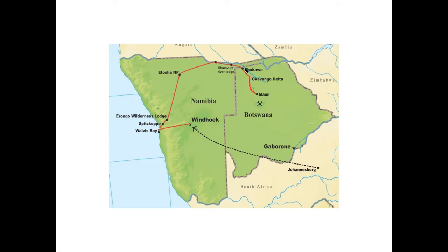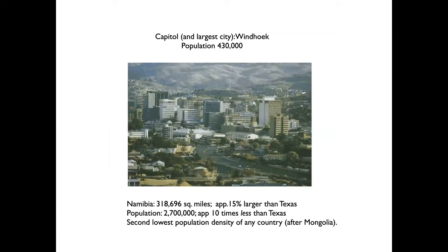If you ever told someone beforehand they'd say, 'You'd be in the car all day,' but the cool thing about traveling in the desert is all the roads are straight — it's just A to B to C and you can go quite quickly. Windhoek has a population of 430,000 and is by far the largest city in Namibia. The country is 15% larger than Texas, but with a population of approximately 2.7 million — about ten times less than Texas — it's the second lowest population density of any country after Mongolia.